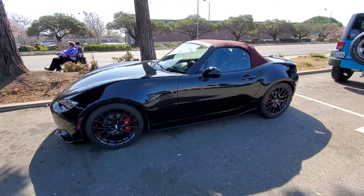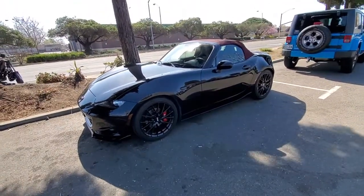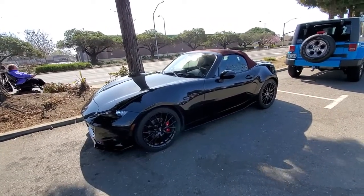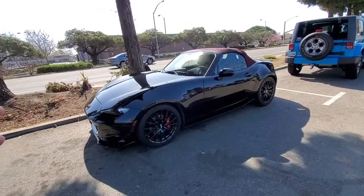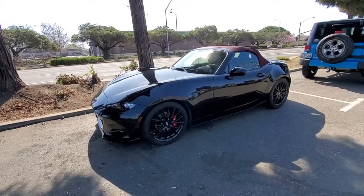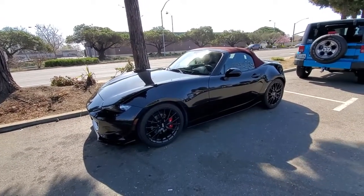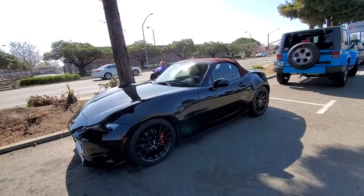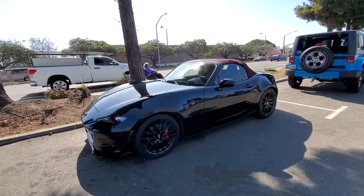I actually got the car back the other day. I got the sway bars put on and they fixed the tune — it used to stutter in sixth gear around 3,000 RPM between 70 and 75 miles an hour, and also in fifth gear between 60 and 65 around 3,000 RPM. I had a slight stutter but I haven't felt it since. I drove about 150 miles and it's pretty responsive.